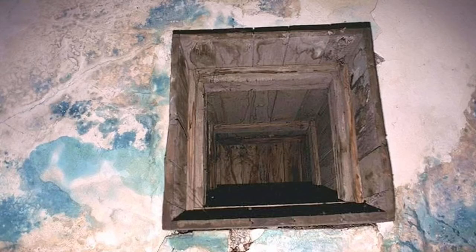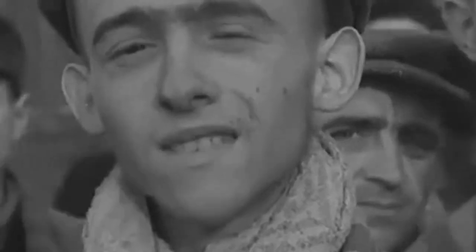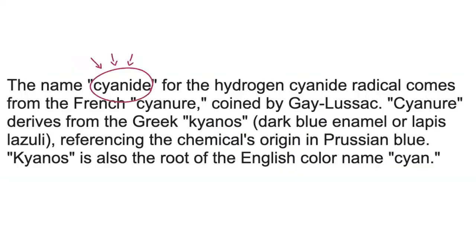Have you ever seen pictures of gas chambers and noticed this unusual blue color on the walls? It's a subtle thing, but it's not just some half-finished paint job — it actually has a much darker explanation. During the Holocaust, the Nazis set up concentration camps where they imprisoned and murdered millions of people. In some of these camps, they used gas chambers to kill people. The gas they used was a pesticide called Zyklon B, whose active ingredient was a chemical called hydrogen cyanide. The word cyanide is actually related to the word cyan, which means blue.